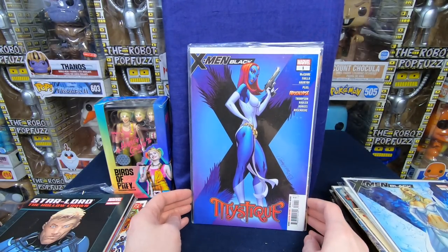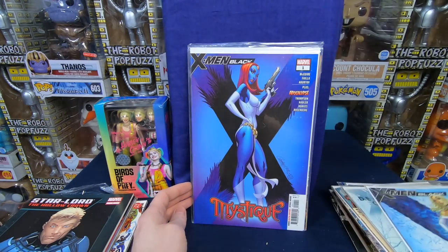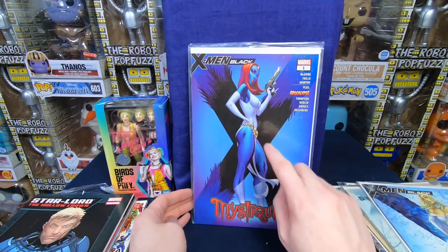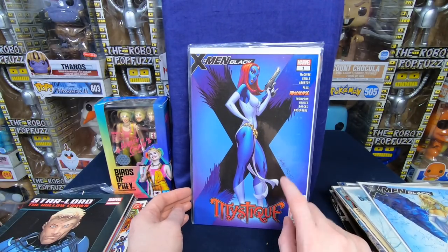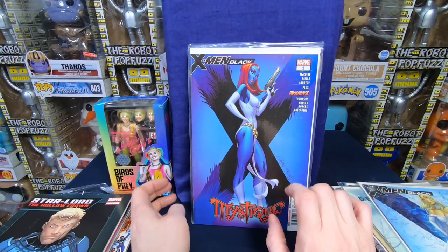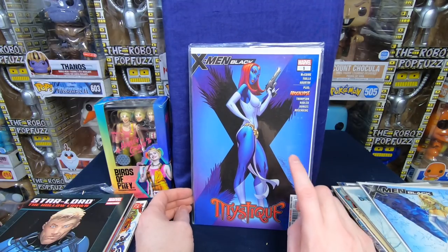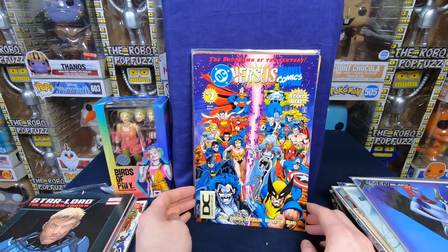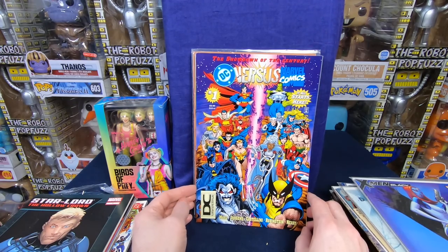X-Men Black number 1 — it's a J. Scott Campbell Emma Frost variant. That is neat. And we have another J. Scott Campbell, and I think both of these are colored by Sabine Rich. I always like the way she colors things — very beautiful. It's got kind of an old school faded look. I like the way she colors; she's a good colorist. She makes his work shine — the women look nice. Not sure I love his composition, but I love the way she colors. We have Mystique number 1 — that is cool, don't have that. We have DC versus Marvel — it's a DC Universe logo on the bottom, so this might have some more value to it. That is cool.